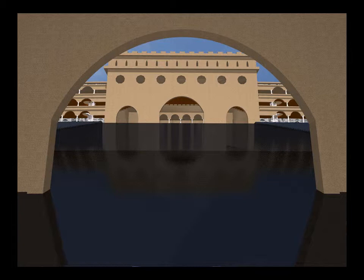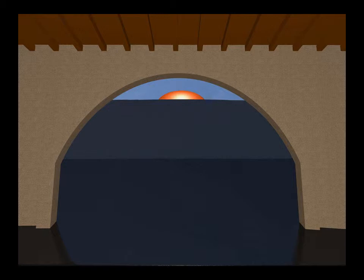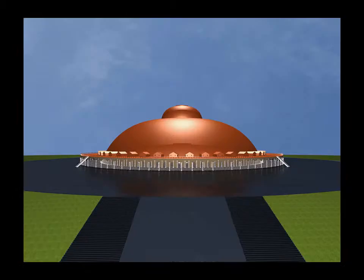Each circuit has a colonnade on the ground floor and external walkways in the upper floors. You continue through the consecutive gates up the hill until you reach the temple.